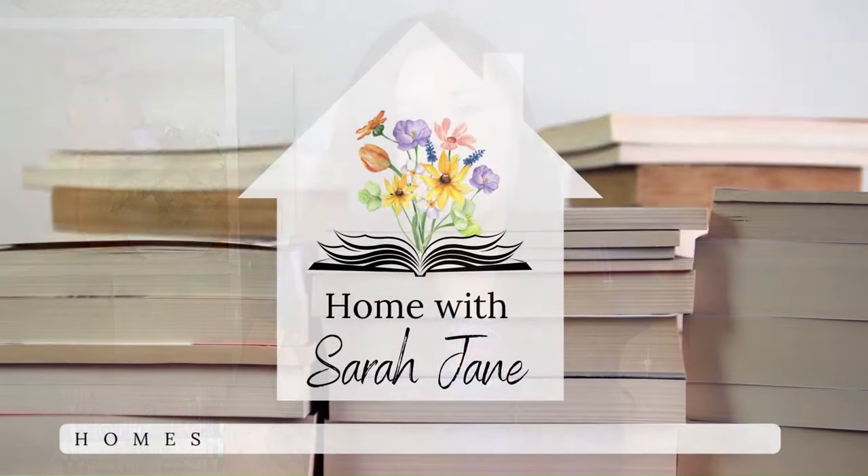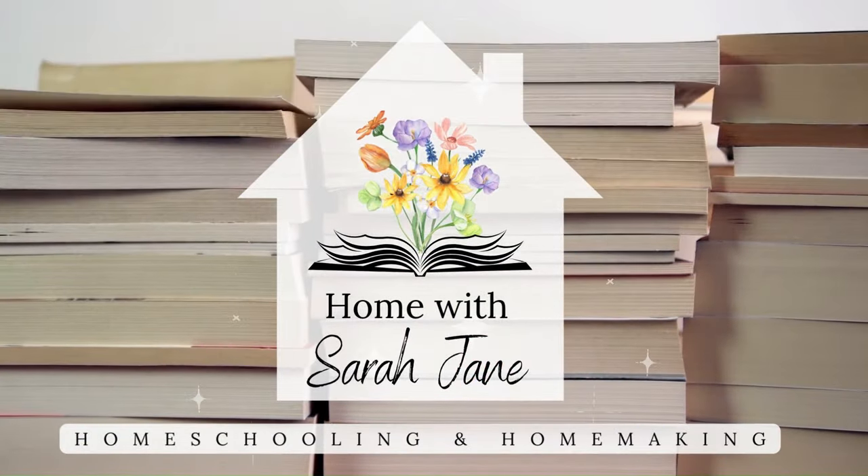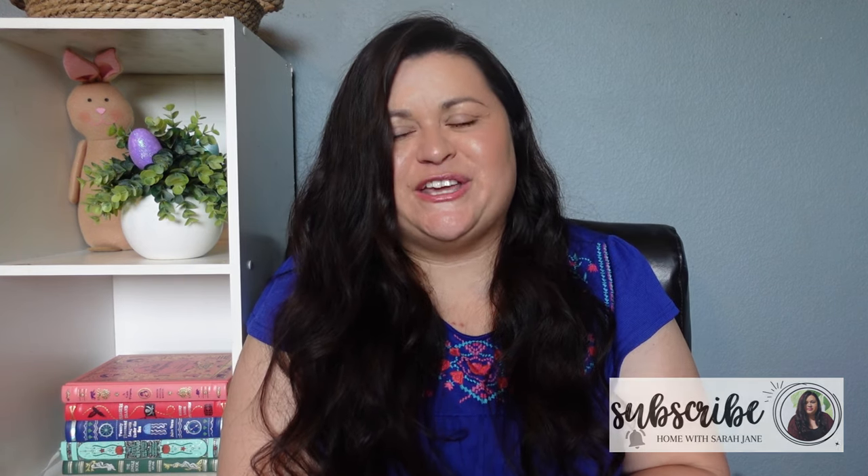Hello and welcome to my channel! Today we're gonna be talking all about what's going to be inside my kids' Easter baskets and their egg fillers. If you're new here, hello and welcome! My name is Sarah and I'm a homeschooling mom to two girls, ages 11 and 15. And if you are a returning subscriber, thank you so much for stopping by once again — I really appreciate you.